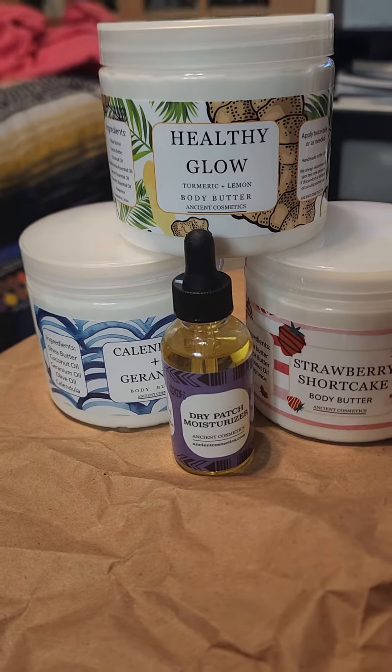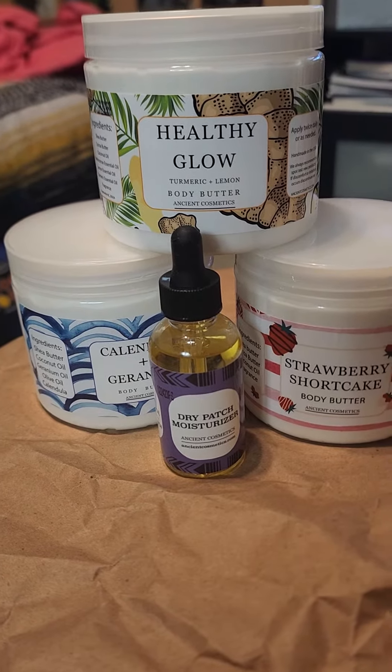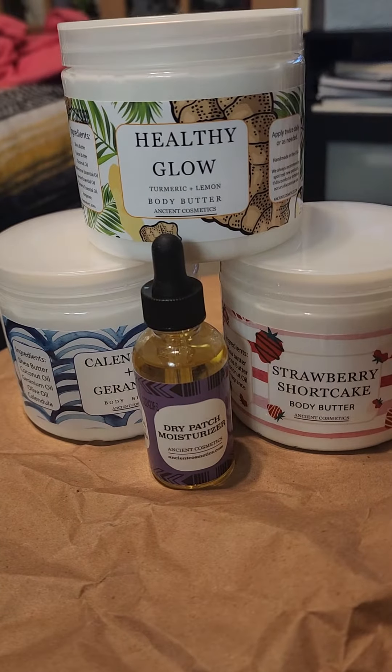Hey guys, this is Dani and I'm back with another quick video. It's an Ancient Cosmetics haul.